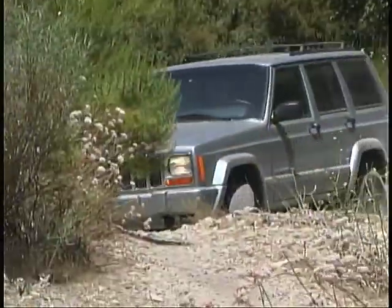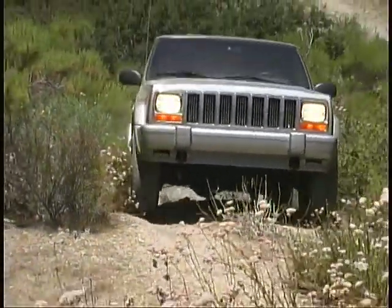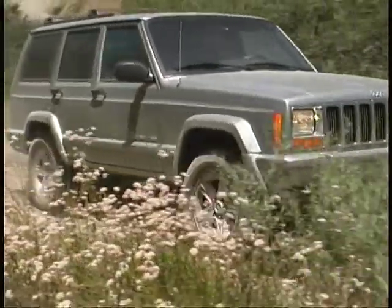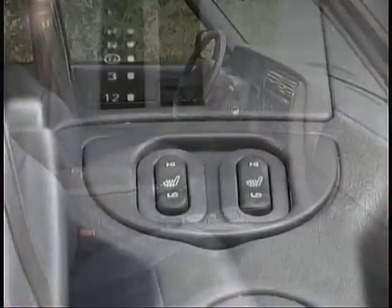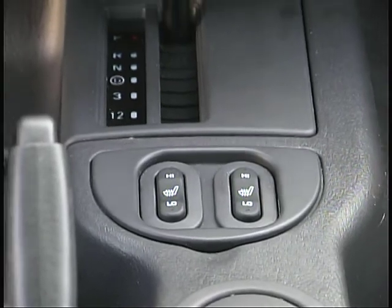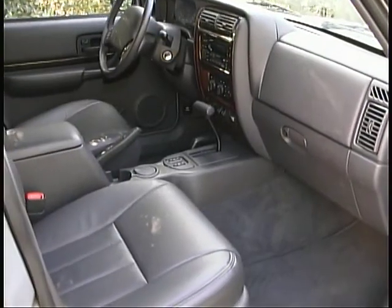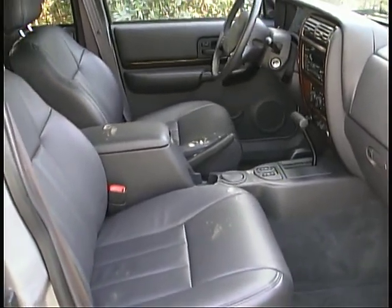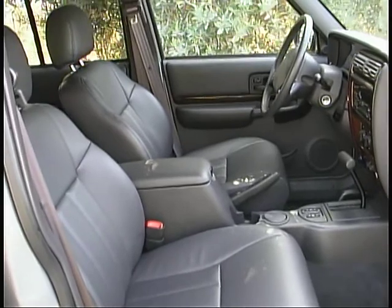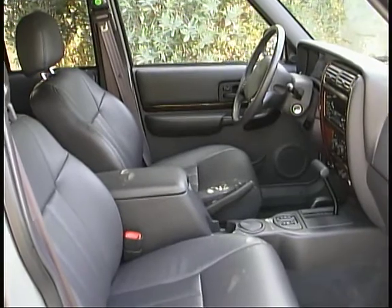While you'll be hard pressed to improve upon the Cherokee's ride and handling characteristics as a serious off-road machine, there is one area that we feel could use a big upgrade: interior comfort. The heated leather seats certainly looked inviting, but neither John nor I could get really comfortable in them. Even more of an issue is the steering wheel that seems too close to the driver, and there's no telescoping feature to allow you to get more room to stretch your arms out.